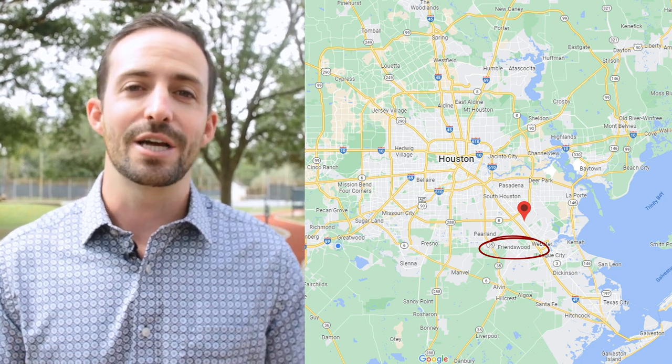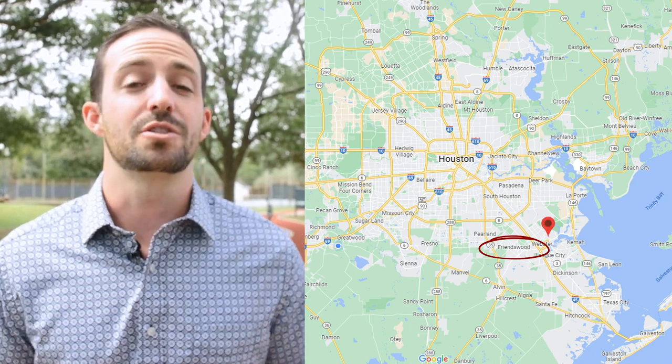Another thing that Friendswood is known for is being close to NASA. It's actually about a 10-minute drive to NASA. Historically, you've had astronauts living here and a bunch of scientists that work about 10-15 minutes down the road. There's also the Space Center down the road too. It's a really fun, cool thing to do for kids — we went there on field trips growing up — and it's an amenity we'll talk about in a little bit.